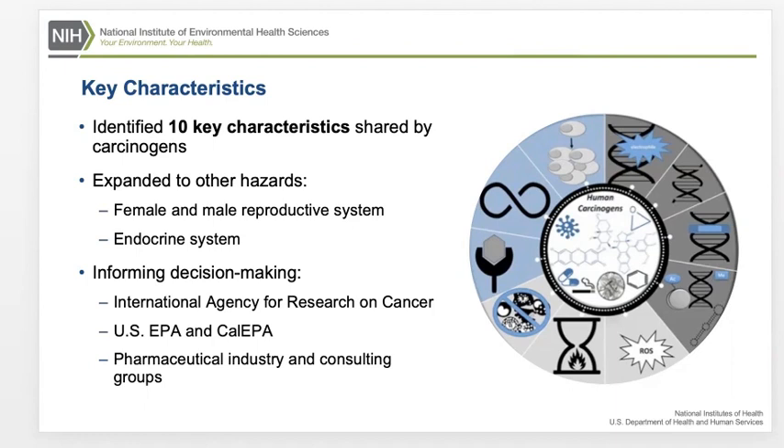My last slide is just a general thank you. Martin, I follow you and we follow each other on Instagram, so let's keep in touch. I probably won't be around for the next 35 years, but I'm looking forward to the Berkeley program continuing its outstanding efforts over time. Thanks a lot, Martin.